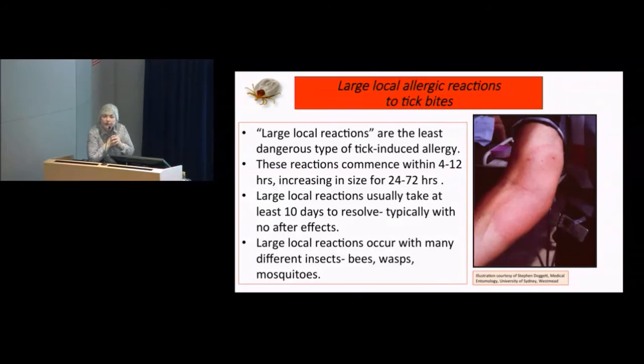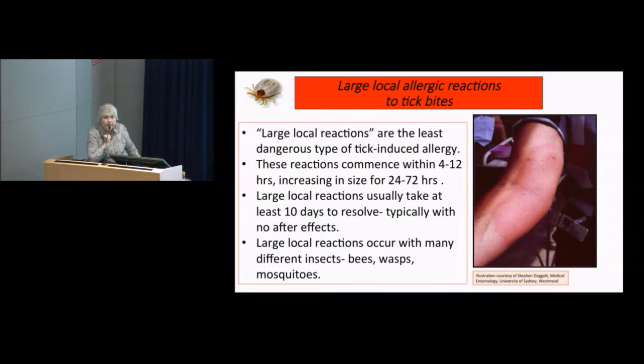You draw the immune cells in through the blood vessels, line them up, orchestrate the reaction and then go for it with the inflammation. Then they take at least 10 days to resolve, with typically no after-effects — you look back on that arm in two weeks and wouldn't know it had been there. Large local reactions occur with lots of insects: bees, wasps, mosquitoes, midges, march flies — you can have a large local reaction to them, probably because those creatures are injecting a little something into us.